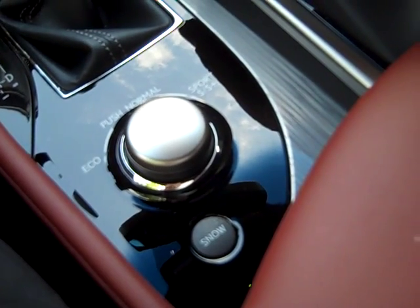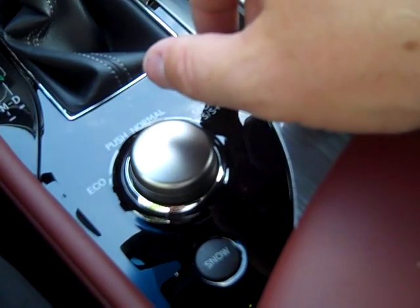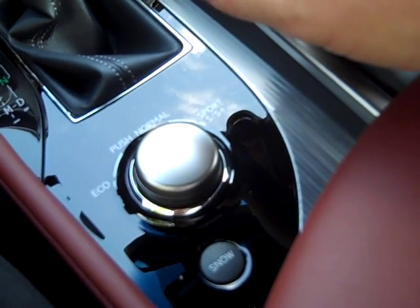The GSF Sport has a control knob that gives you a lot of different driving characteristics.